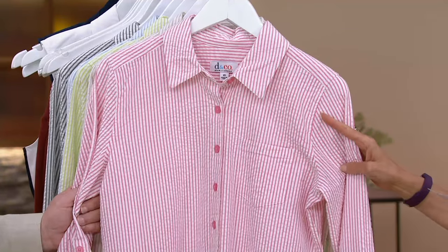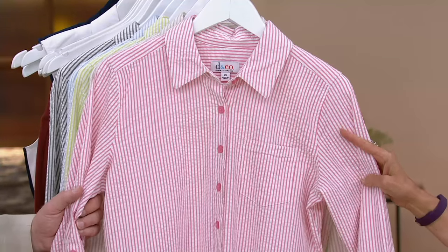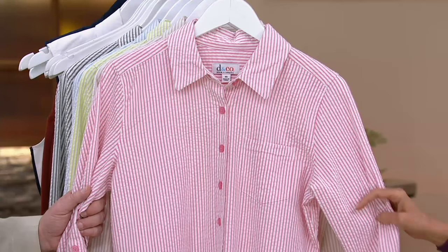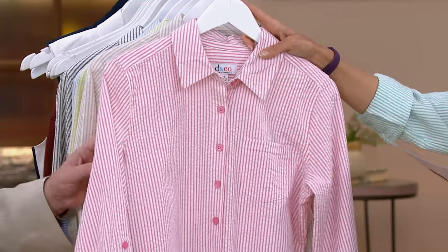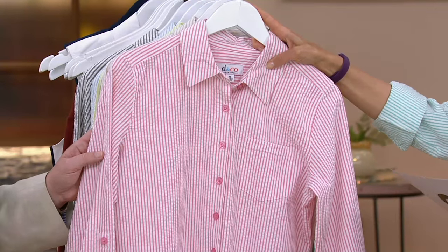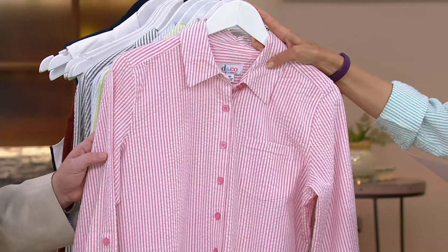It's $39, and we have this in a regular and a petite. It's three easy payments of $13. And because it's Founders Day, we're offering all free shipping and handling in this show. The item number is A279308. The colors are pink and we have all of these in double extra small through 3X. This is the only day this month that we're doing an easy pay, just so you know.